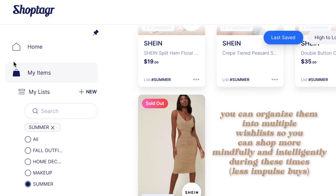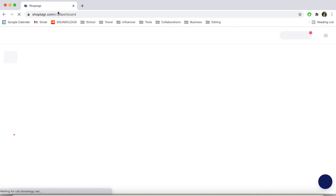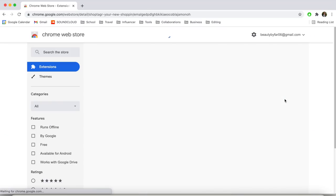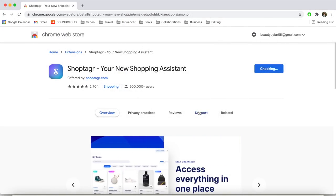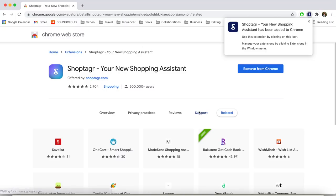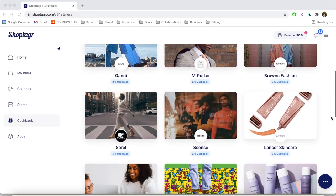I also like how Shop Tagger lets you organize your items — as you can see on the screen I have subcategories like fall outfits, a summer list, and some makeup and beauty. All you do is open Google Chrome, type in shoptagger.com, and sign up — the process is super easy. After signing up, it'll ask if you want the Chrome extension, which I highly recommend because when you're on a website you can click the little widget in the top right corner and it'll bring up coupons and cash back. Shop Tagger also has a cash back system — 2%, 5%, even 10% cash back.